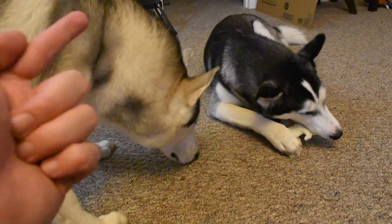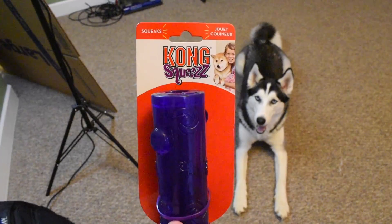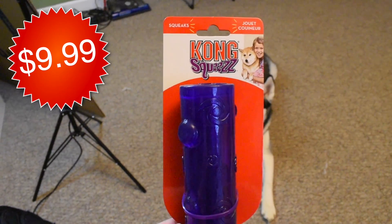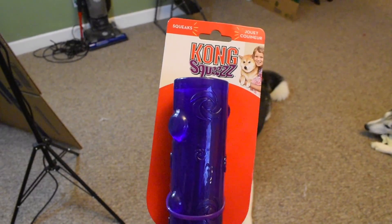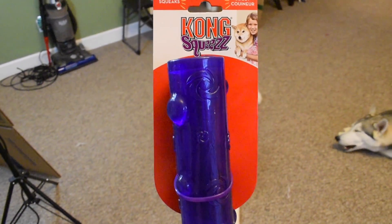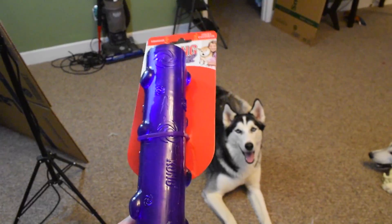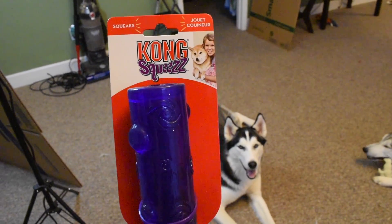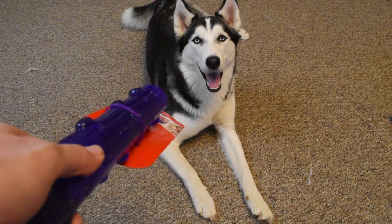On to category number two — toys that you and your dog interact with together. The best toy for that category, in my opinion, is the Kong Squeeze. You can regularly find the Kong Squeeze for under $10 — a smaller one was about $7. They're amazing, amazingly durable, and fun to play with with your dog. You can use them to play tug of war or fetch — great for both activities. I would actually recommend the Kong Wubba, but it's more than $10, so it didn't make this list. However, if you have an extra $2 or $3, the Wubba is one of the Huskies' favorite toys and is absolutely super durable, just like the Squeeze. Kong makes exceptional products for Huskies.